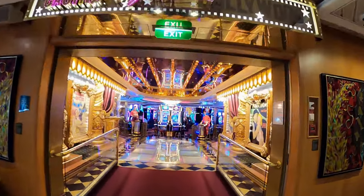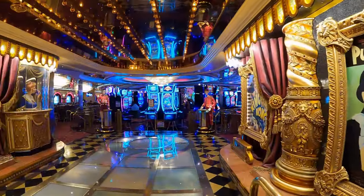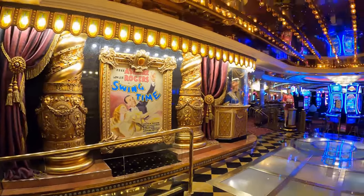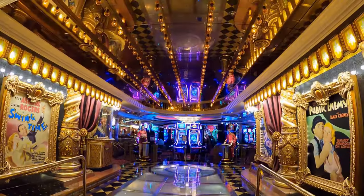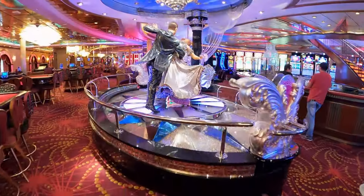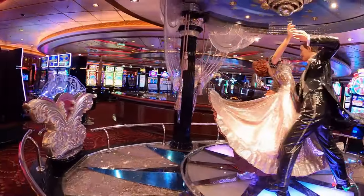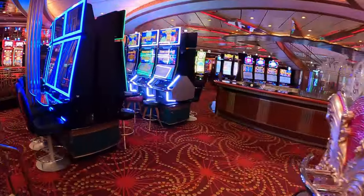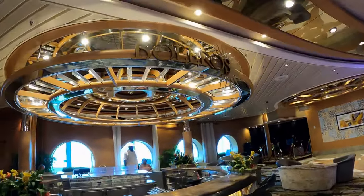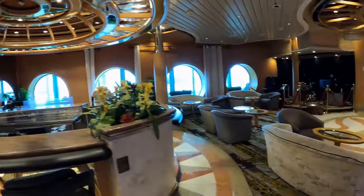Moving up to Deck 4 is Casino Royale, where slot games and table games are available. Try your hand at blackjack, poker, roulette and more. Also on Deck 4 is Boleros, another entertainment venue. If you are into Latin music and dancing, this is the place to be.